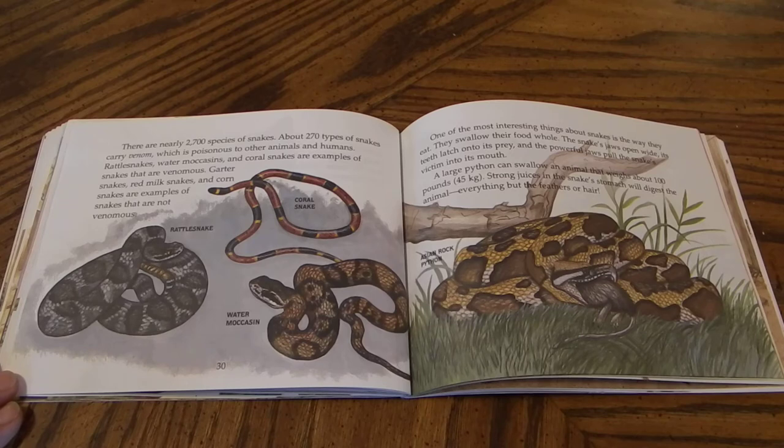Garter snakes, red milk snakes, and corn snakes are examples of snakes that are not venomous. One of the most interesting things about snakes is the way they eat. They swallow their food whole. The snake's jaws open wide, its teeth latch onto its prey, and the powerful jaws pull the snake's victim into its mouth. A large python can swallow an animal that weighs about 100 pounds or 45 kilograms. Strong juices in a snake's stomach will digest the animal, everything but the feathers or hair.